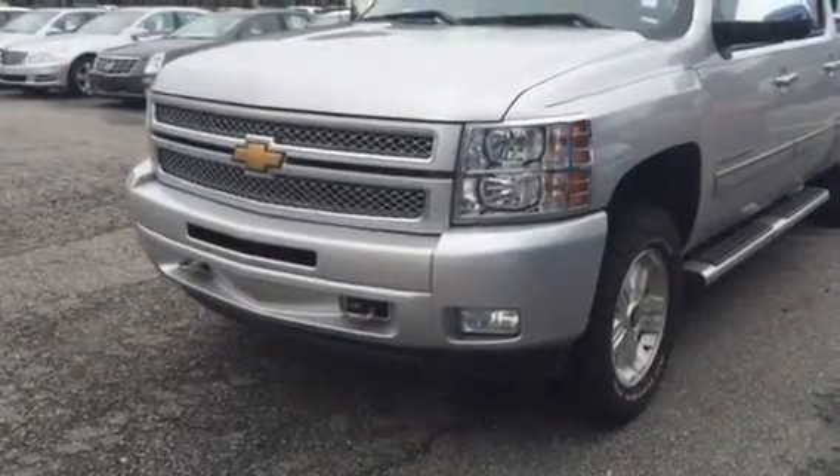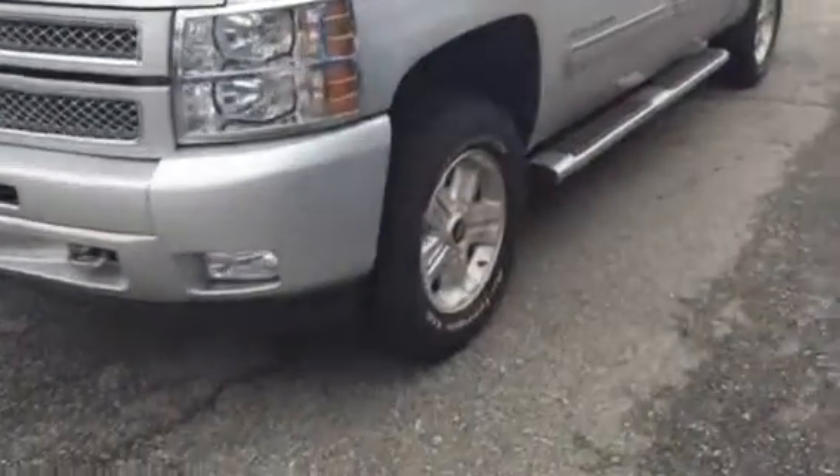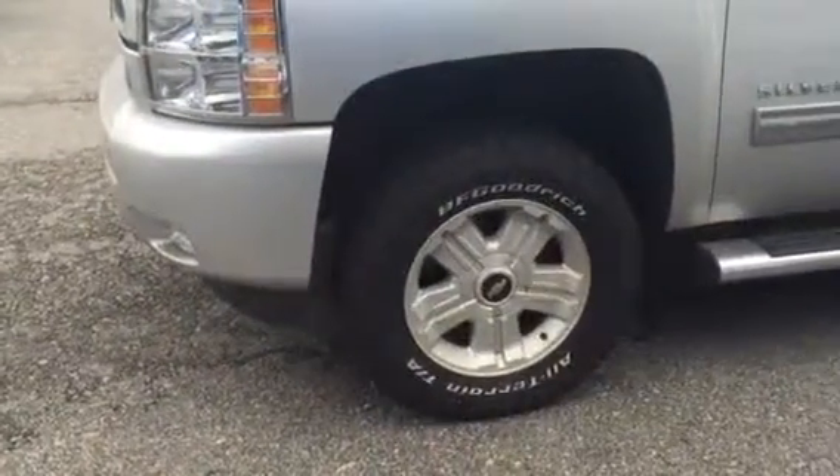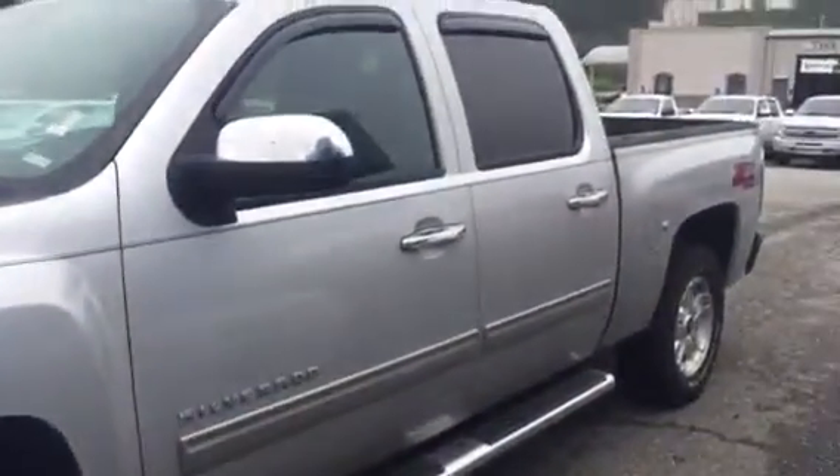Your front nice chrome dot grille. It has a leveling kit on it. BFGoodrich all-terrain tires with really, really good brand new tread. You got your side steps.